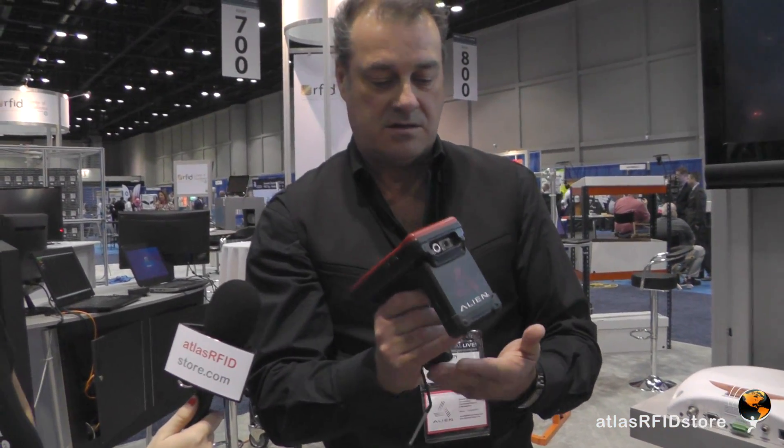The thing about the Alien Handheld is that it is light and very ergonomic. This is actually the RFID reading part. It also includes a 2D barcode scanner, a fixed focus camera. It's a 3G device, so it can also do GPS. It has Bluetooth, so you can print from it to a Bluetooth printer.